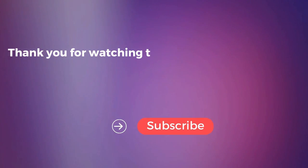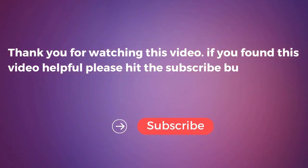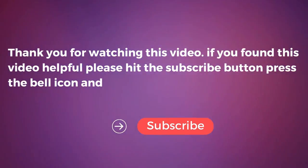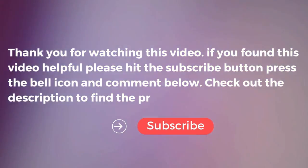For more information, visit our website. If you found this video helpful, please hit the subscribe button, press the bell icon, and comment below. Check out the description to find the product links. See you next time.